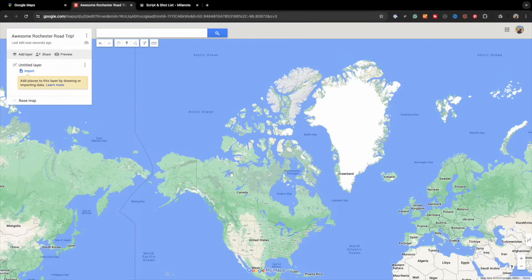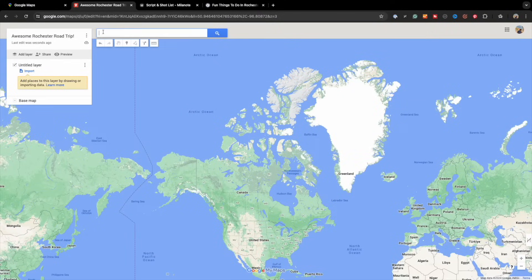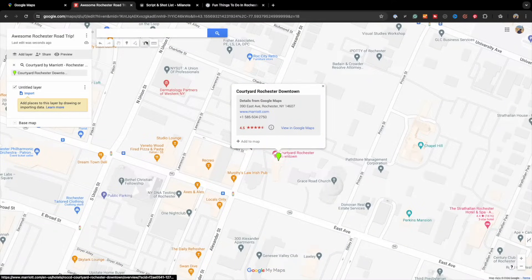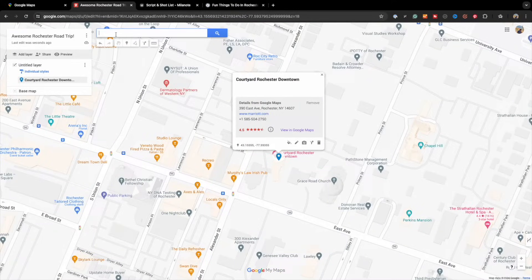Don't worry about naming the untitled layer — we'll give it a name shortly. Next, find that list you created with all your points of interest and start adding it to your map. I always start with my arrival and departure locations, whether it's an airport, bus, or train station. I also add my accommodations location, whether that's a hotel or Airbnb, and maybe a hospital so I know where that is just in case. In the search bar, type the first place on your list.